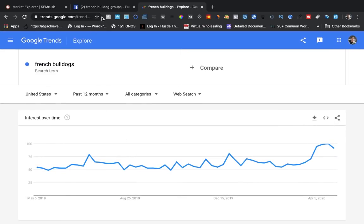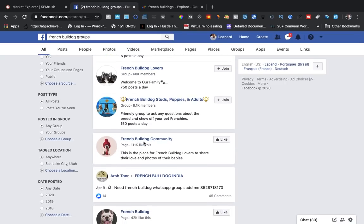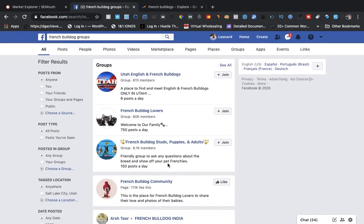Another place where you can find out where something is really popular is Facebook Groups. Let's say you have a product you want to promote — there are so many different groups. Utah even has a page, though not too many members. But this one right here has 60,000 members, 8,100 members over here, and French Bulldog Community has 111,000 members. French Bulldog Lovers has 210K.